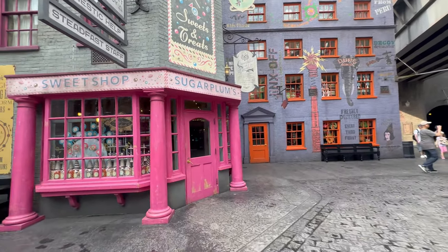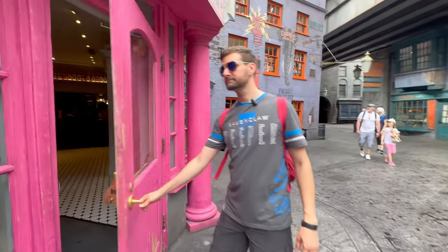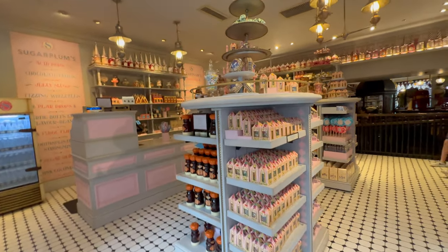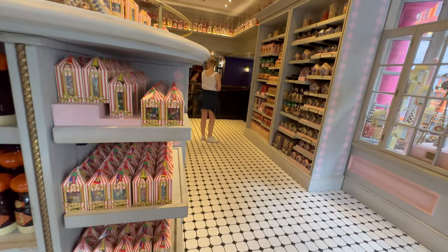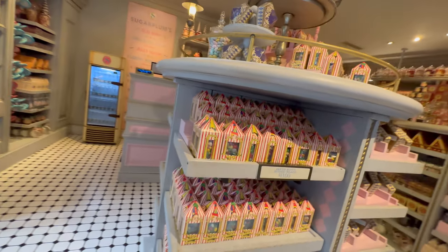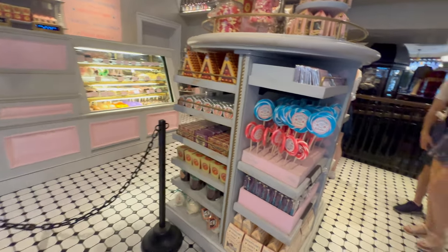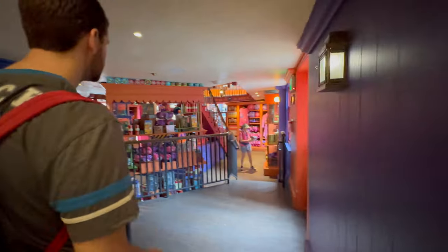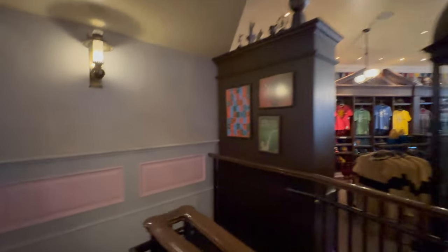Next we're going to head into Sugar Plum Sweet Shop — another great location to visit before the parks start to get busy. This is where you're going to find many of the Harry Potter themed sweets like pumpkin juice and Bertie Bott's Every Flavour Beans. You get to see all of the sweets they have and really peruse it — the chocolate frogs are another thing to check out. Then we're going to go check out some merch, as we're always on the hunt for something new.